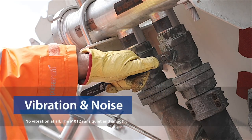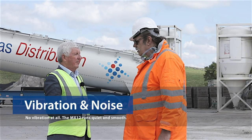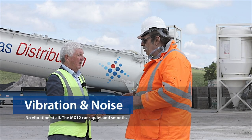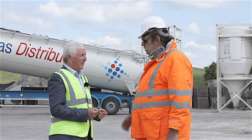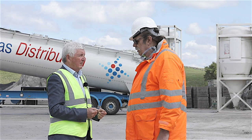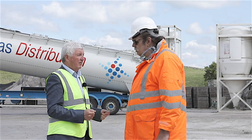I heard you talk about anti-vibration — explain that to me. There's no vibration at all on it. It sits and runs perfectly as though it's straight in line, no problems whatsoever. So quiet and smooth? Quiet and smooth.